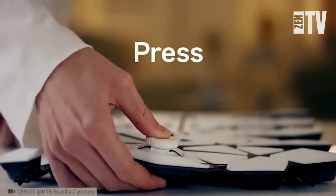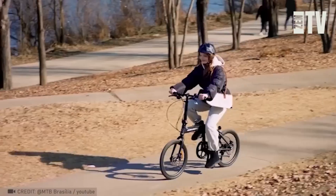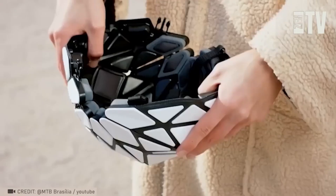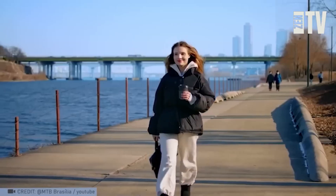Tony Stark isn't the only one capable of designing a foldable suit. While this Tarpine helmet won't turn you into a superhero, it'll ensure your safety while biking. When not in use, it easily folds like origami to fit inside your bag.